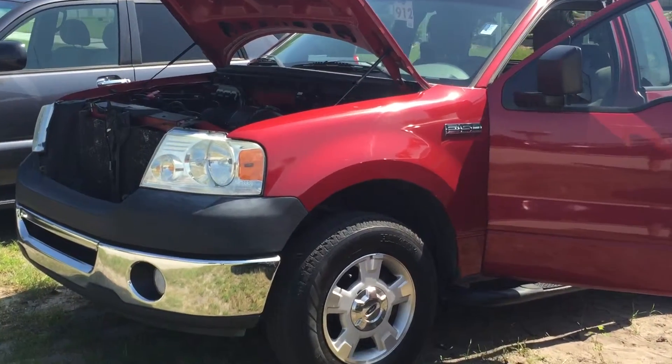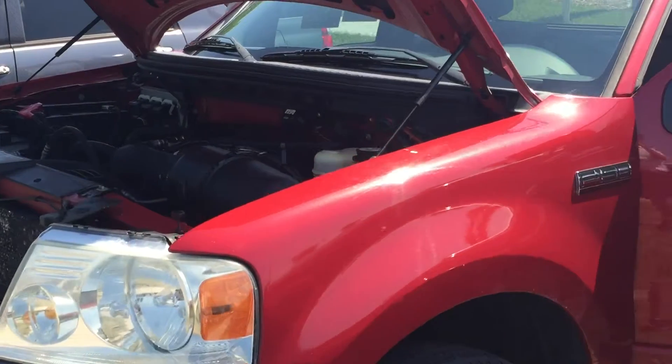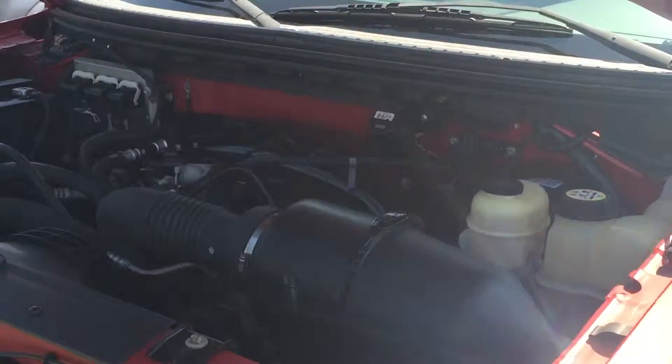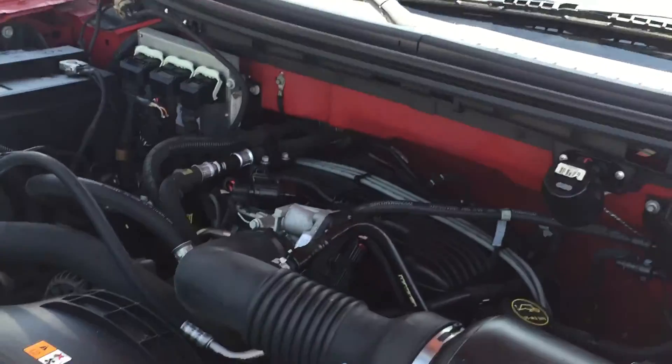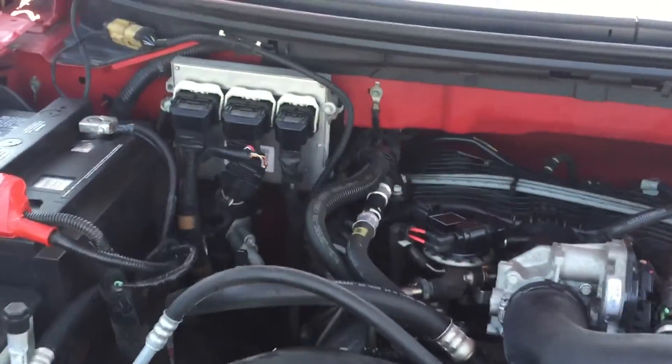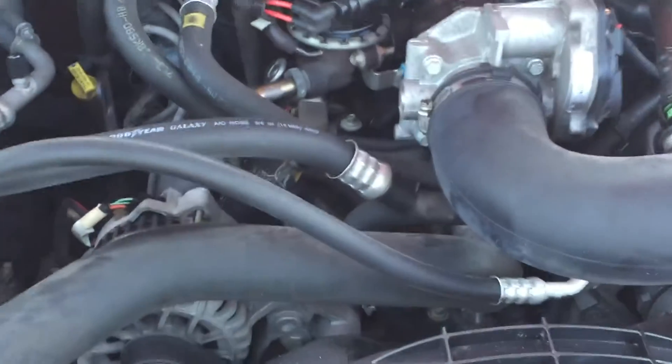Hey there Myron, here's take number two on this truck — much better looking in daylight. Here's a quick look at the engine for you, sir. Pretty clean. About a hundred and six thousand miles. Sounds really good.